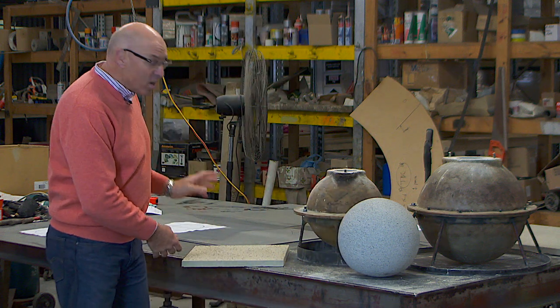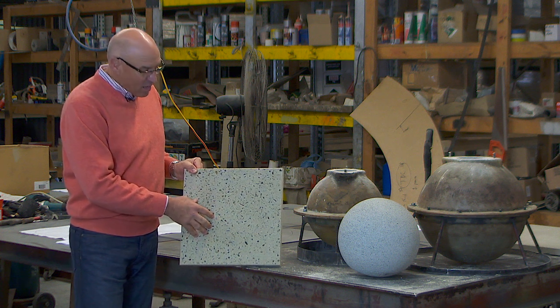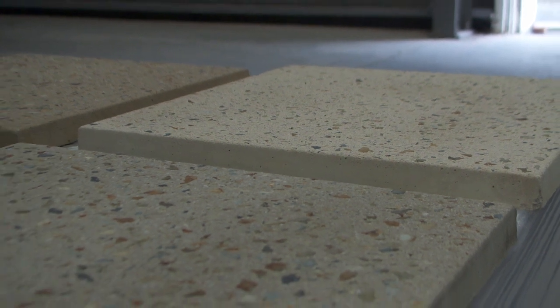We're also excited to announce our new ironstone range. We've been approached by several commercial architects to produce a paver for streetscape paving. It's extremely hard wearing, durable, and available in Anston's complete range of sizes.